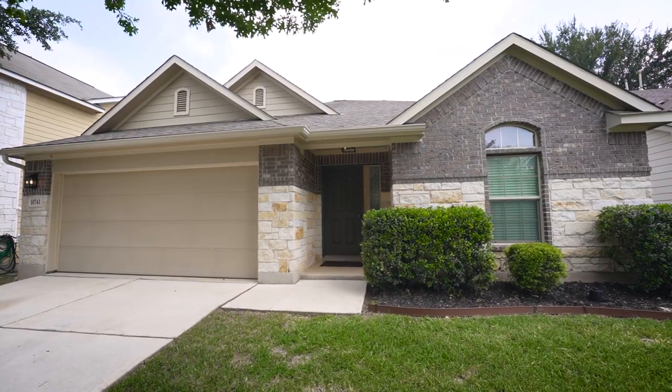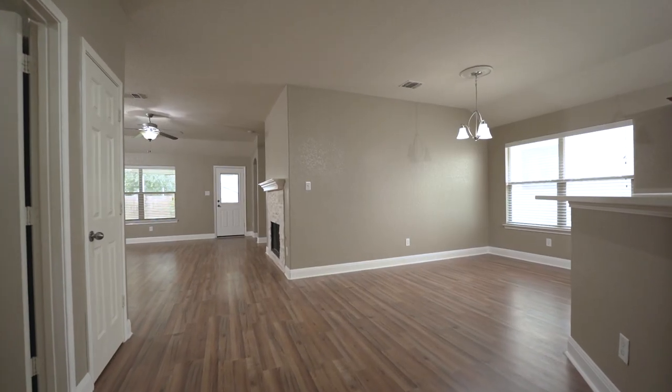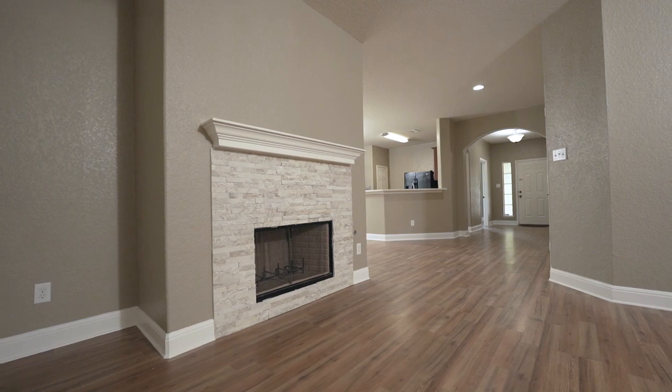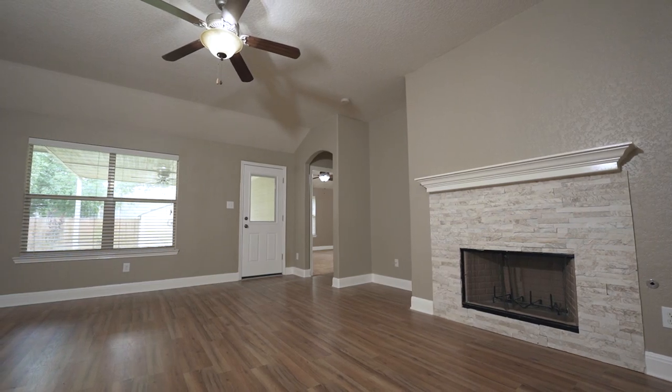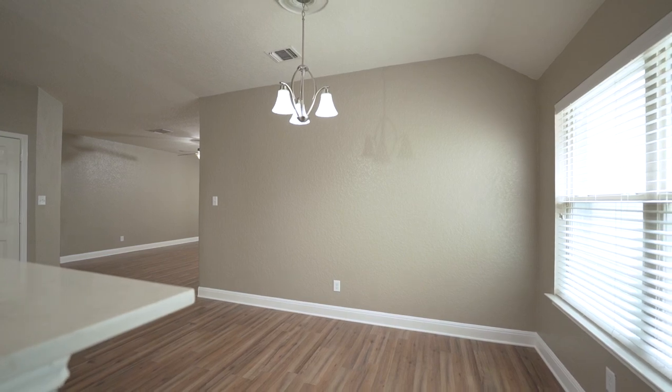Upon entering the home, you'll be greeted with a spacious living room with nine-foot ceilings, stone fireplace, gorgeous views of the backyard, and an open floor plan to the dining area and kitchen.